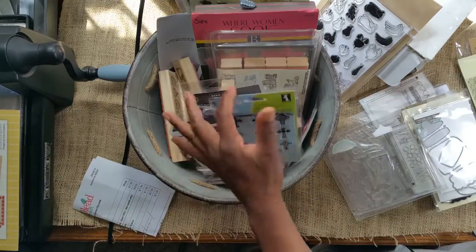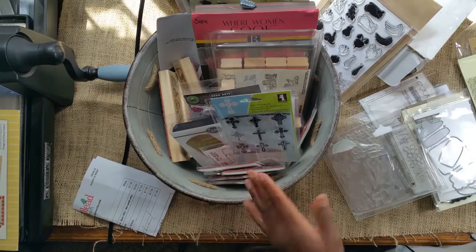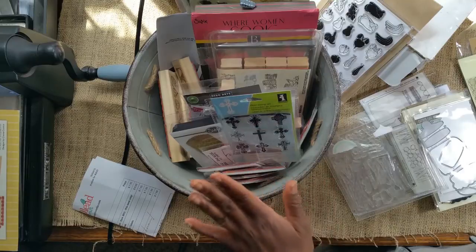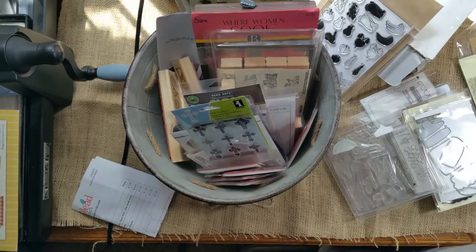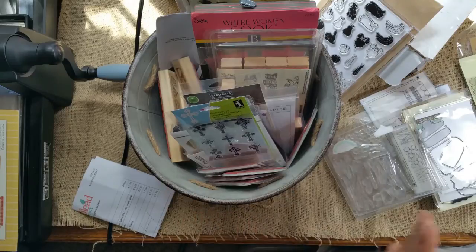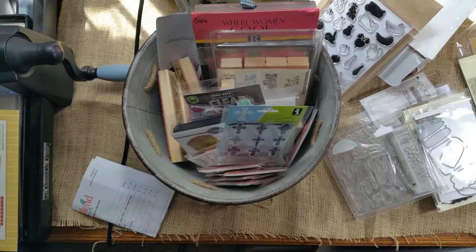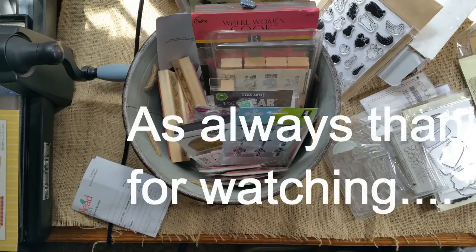I just want to encourage you all — really think about what you're buying. Make sure when you spend your money that you buy things that represent you. I'm thrilled to buy and share things that represent me. I've been playing around with a lot of these items, so look out for upcoming comparison videos and things like that. God bless you all and have a wonderful weekend.